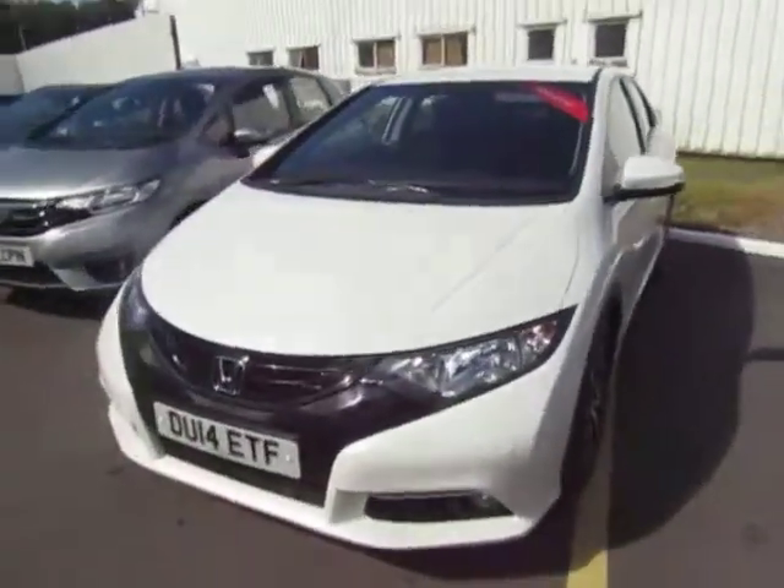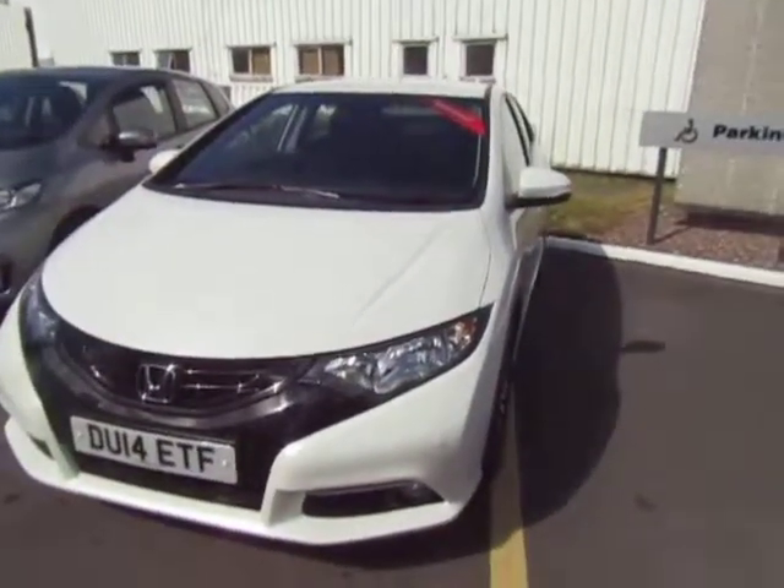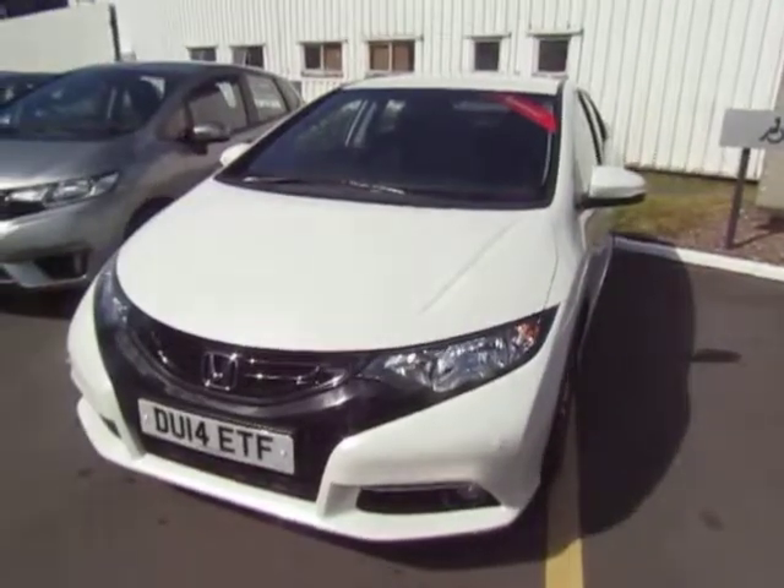If you'd like to give the car a try, please give us a call. Ask for myself Oliver, or my colleagues Adam and Harvey. Thank you.